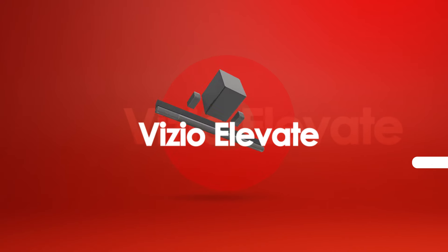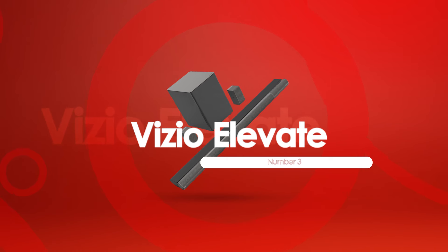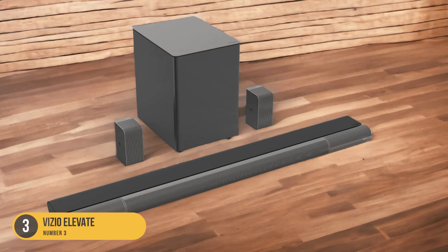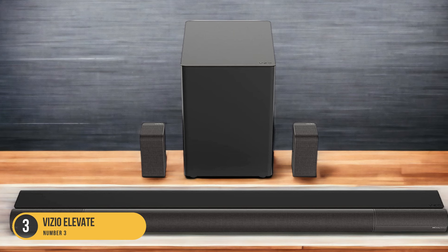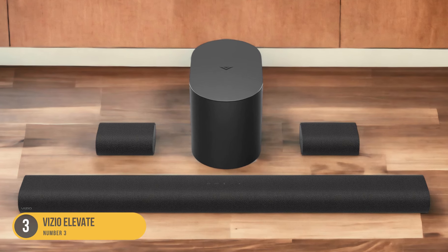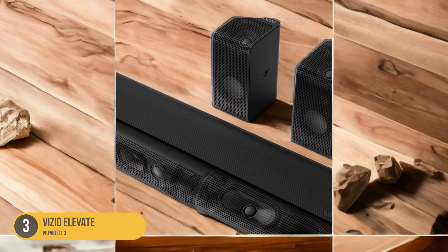At number three, we have the Vizio Elevate — unique design, clear dialogue. With its unique design and clear dialogue reproduction, the Vizio Elevate soundbar stands out as an excellent choice for those seeking an immersive audio experience. The Vizio Elevate features a 5.1.4 setup, which includes a discrete center channel specifically designed for clear dialogue reproduction, ensuring that voices are crisp and intelligible.